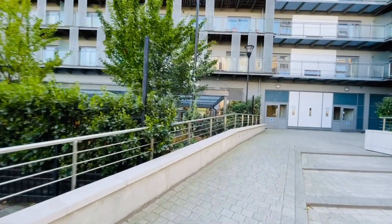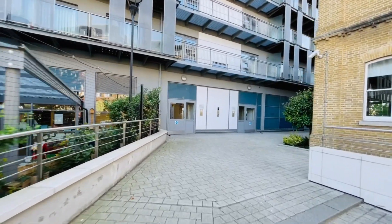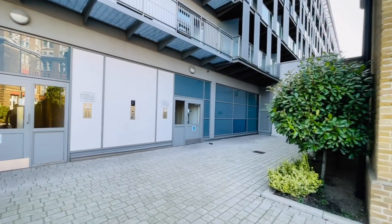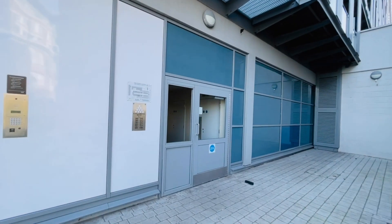I will mention that the property is going to be either partly furnished or unfurnished. It will certainly come with the kitchen appliances, and there is a possibility that some other goods will be available as well, but this has to be confirmed.